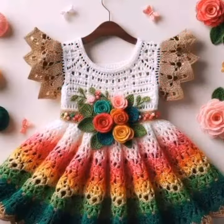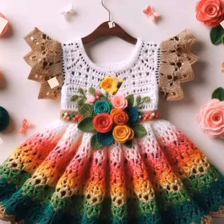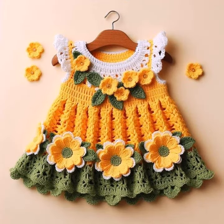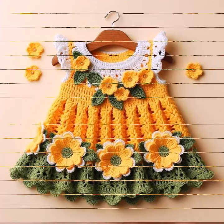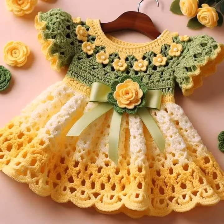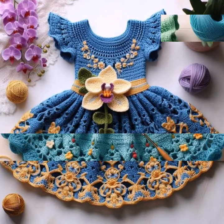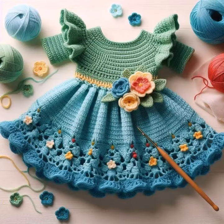Crochet baby frog designs and other crochet material like crochet baby romper designs, crochet baby gloves designs, crochet baby shoes designs, boot sandals, slipper designs also, crochet baby purse designs, crochet baby feeder covers, and crochet baby bow designs also.